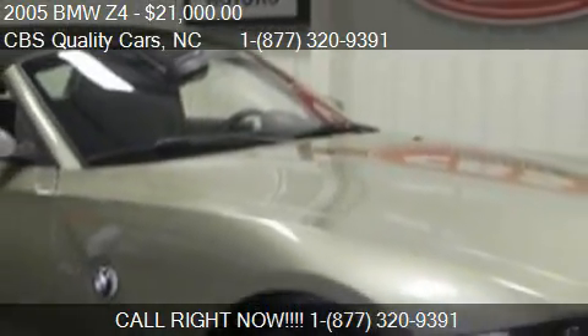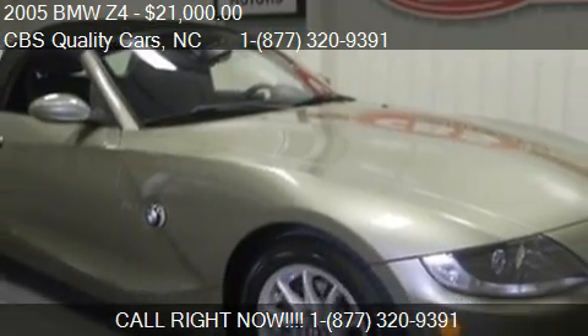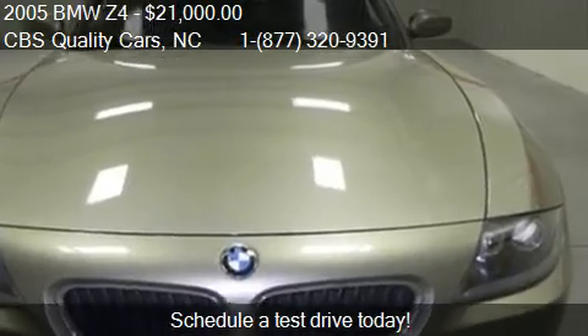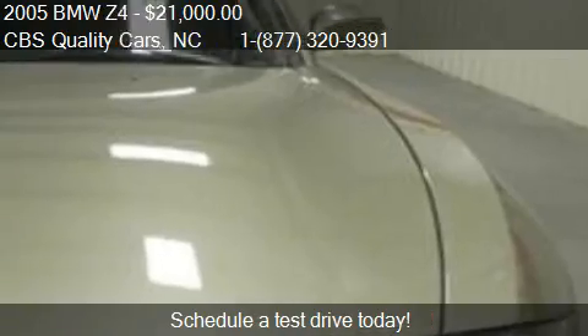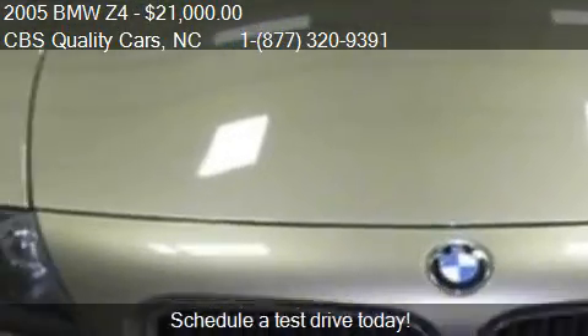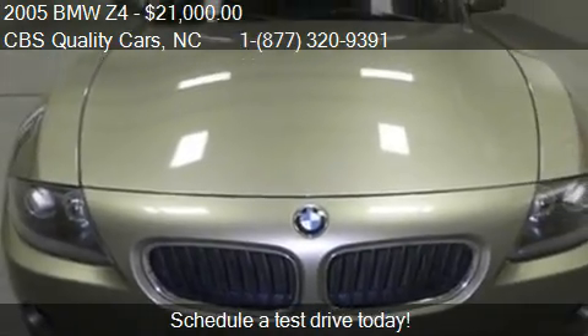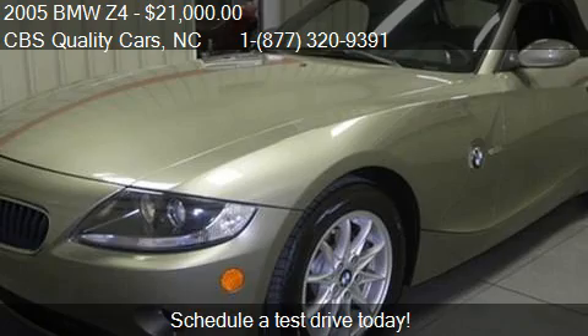This 2005 BMW Z4 is offered by CBS Quality Cars, priced at $21,000. This Z4 is ready to sell and has just over 57,457 miles.